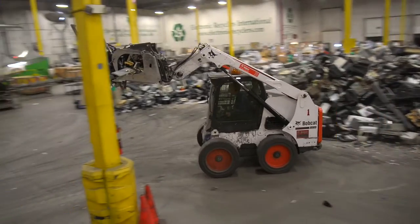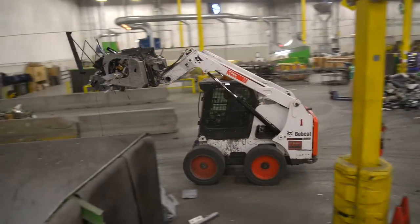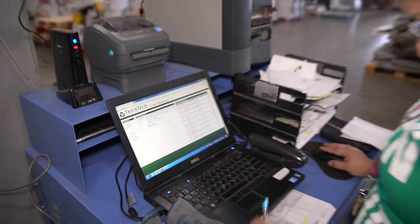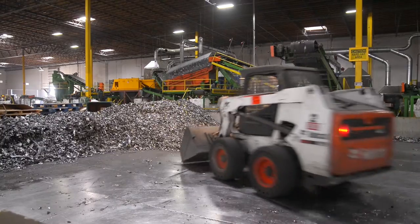The good news is that all these items can be properly recycled. At Electronic Recyclers International, we ensure every part of a printer and fax machine is properly handled and recycled.